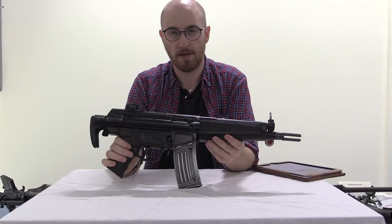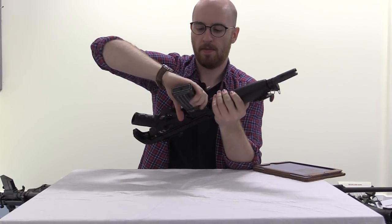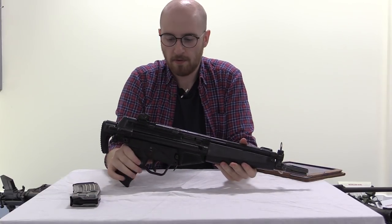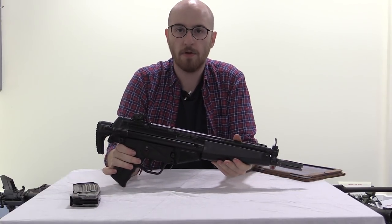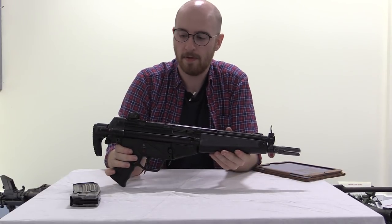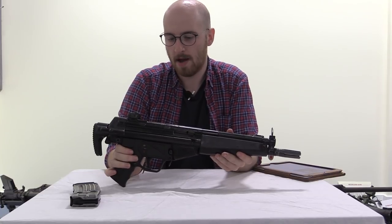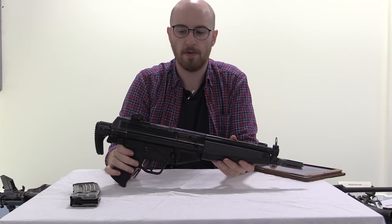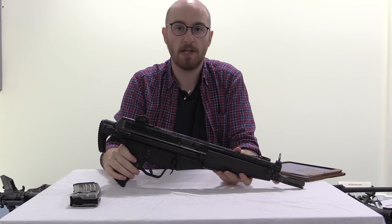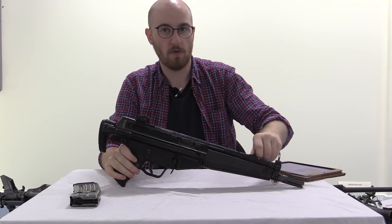This is the HK-53. Let's just take the mag out for a second. The HK-53 is a specialized, shortened version of the HK-33, which is a 5.56x45 assault rifle. Like the MP5 and the HK-33, the HK-53 uses the same roller-delayed blowback action that we're all so familiar with.